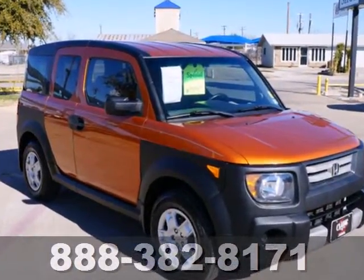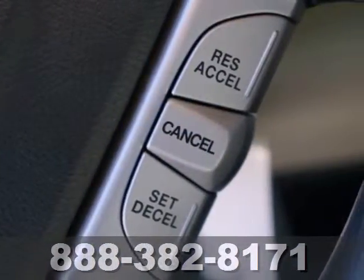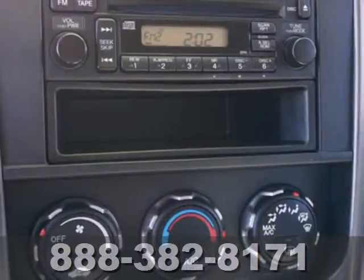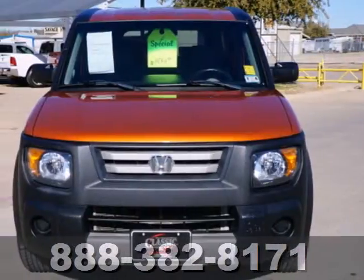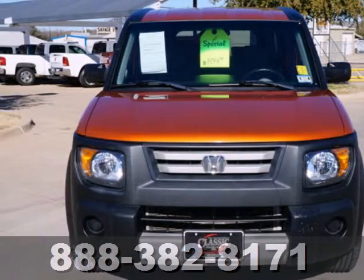The Element is Honda's most adventurous vehicle with its quirky yet very cool style. It provides quick handling, loads of room, and the Honda reputation for unsurpassed engineering and reliability. See it for yourself today.